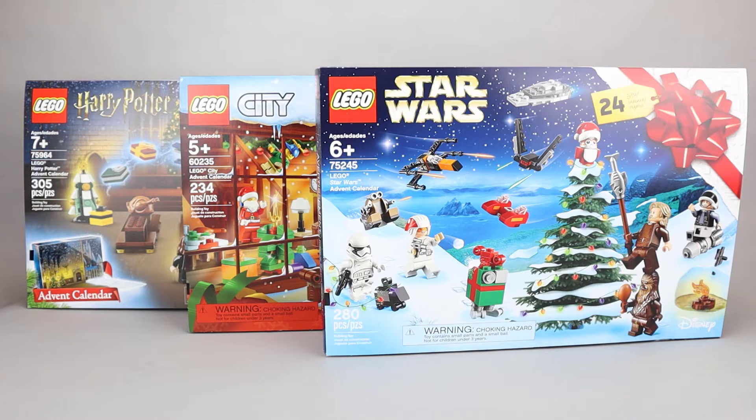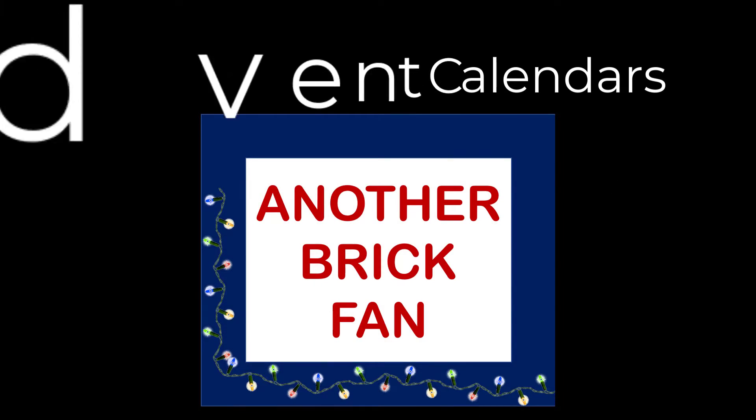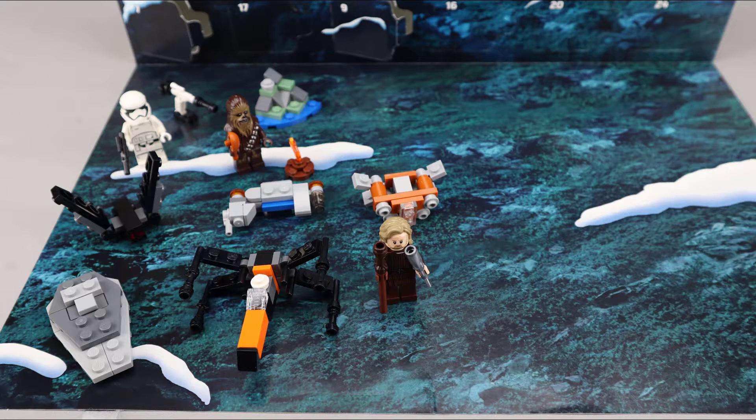Let's do a recap of the builds we've done so far. With Star Wars we have a Star Destroyer, Kylo Ren Shuttle, Stormtrooper, Laser Cannon, Poe Dameron's X-Wing, Rebel Troop Transport, Chewbacca, a Terrain Feature, Luke from The Last Jedi, and a Quad Jumper.